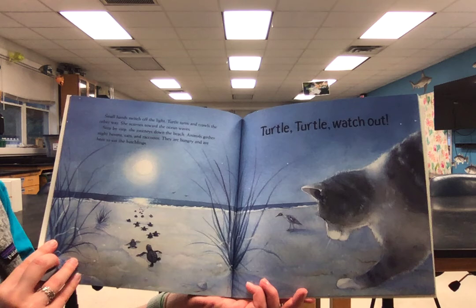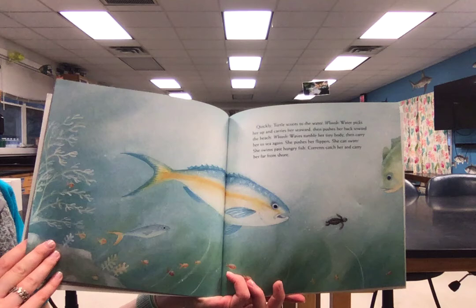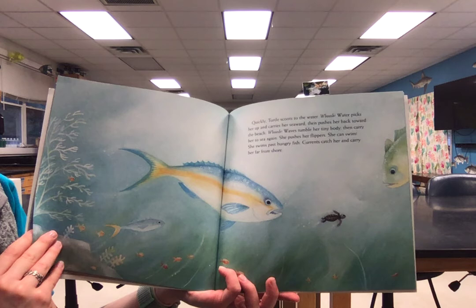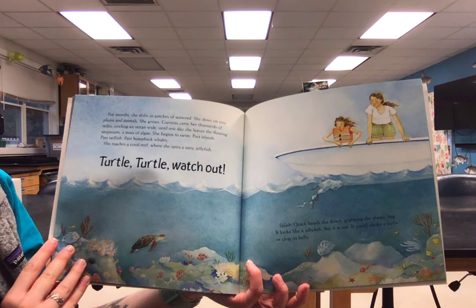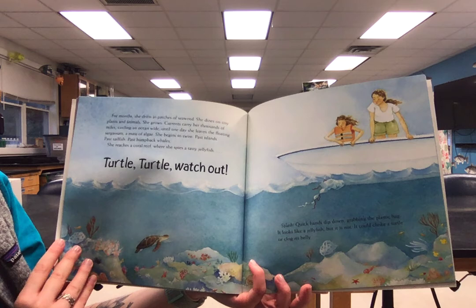Step by step, she journeys down the beach. Animals gather — night herons, cats, and raccoons. They're hungry and are here to eat the hatchlings. Turtle, turtle, watch out. Quickly, turtle scoots to the water. Water picks her up and carries her seaward, then pushes her back towards the beach. Waves tumble her tiny body, then carry her to sea again. She pushes her flippers — she can swim. She swims past hungry fish. Currents catch her and carry her far from shore. For months, she drifts in patches of seaweed, dining on tiny plants and animals. She grows. Currents carry her thousands of miles, circling the ocean wide.